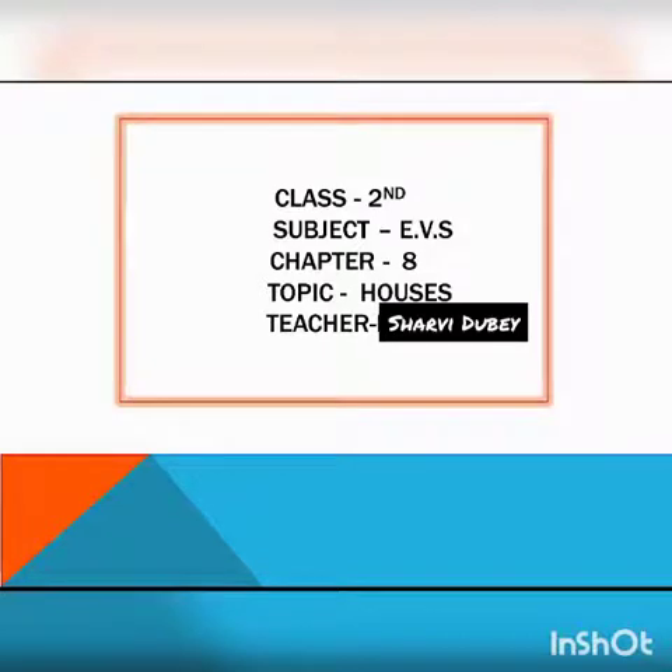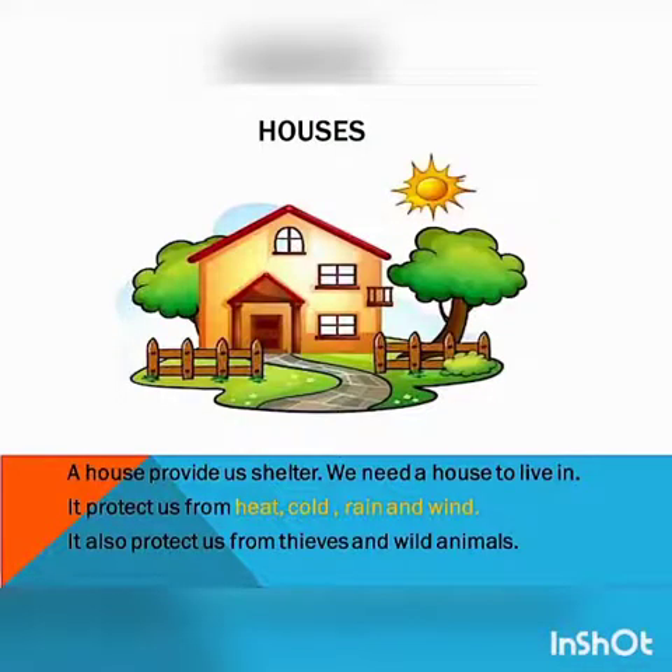Hello my dear students. Today we are going to study about Chapter 8 Houses. In this we will study about houses and types of houses, and an ideal house. So my dear students, let's start.